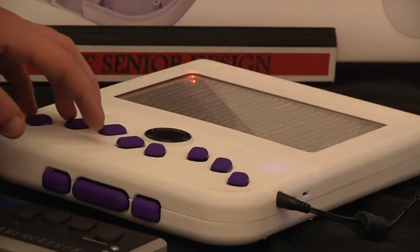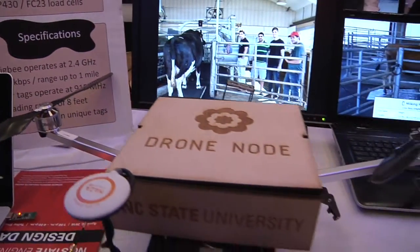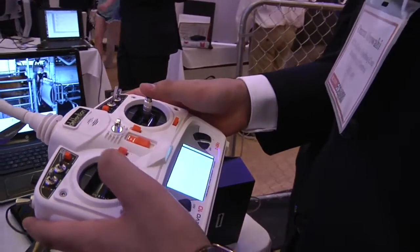I can start typing on the keyboard and the letters change. The node will be attached to the drone and will basically go and find a lost cow in the field or even count the number of cows.